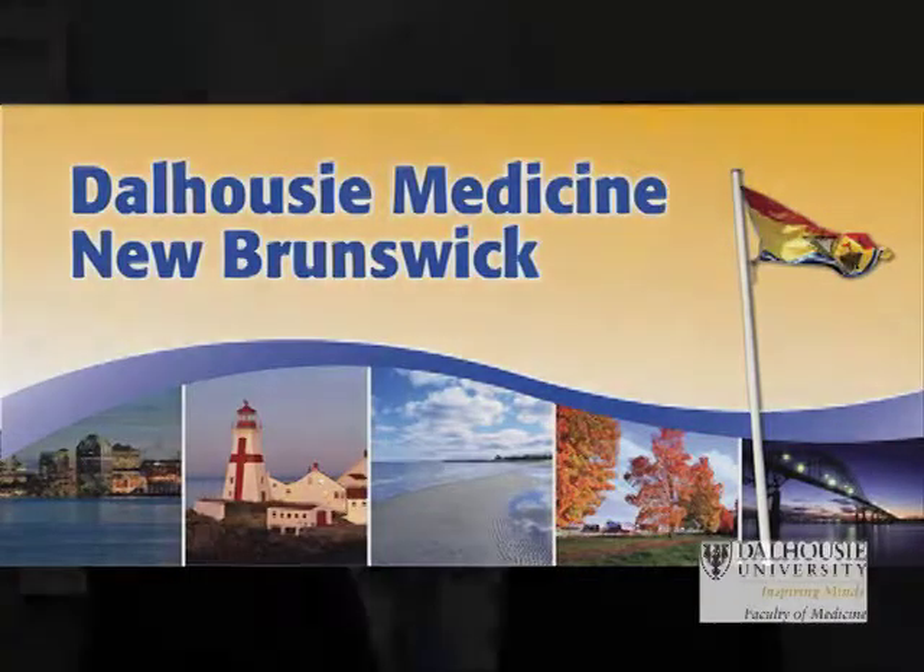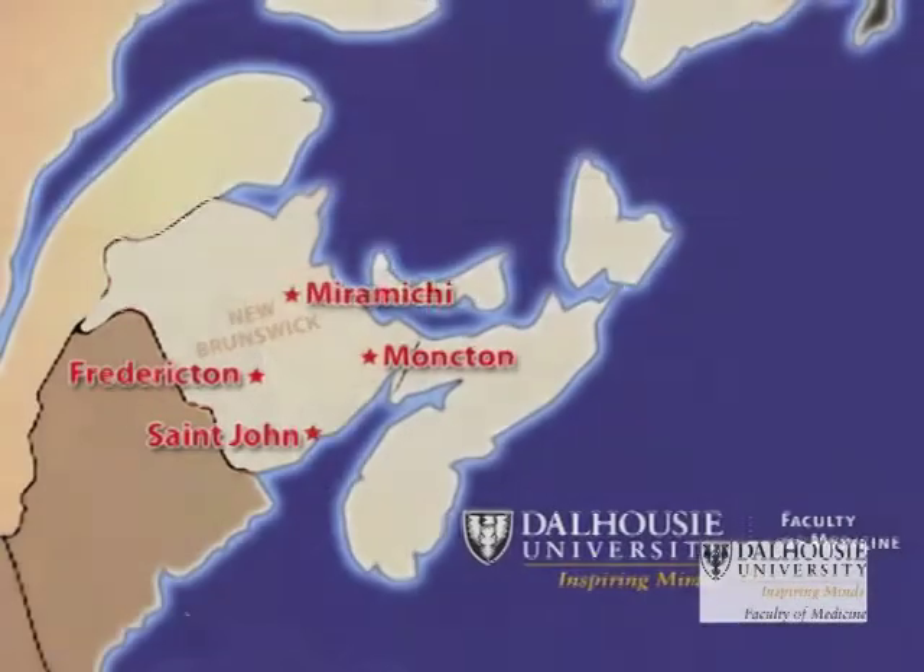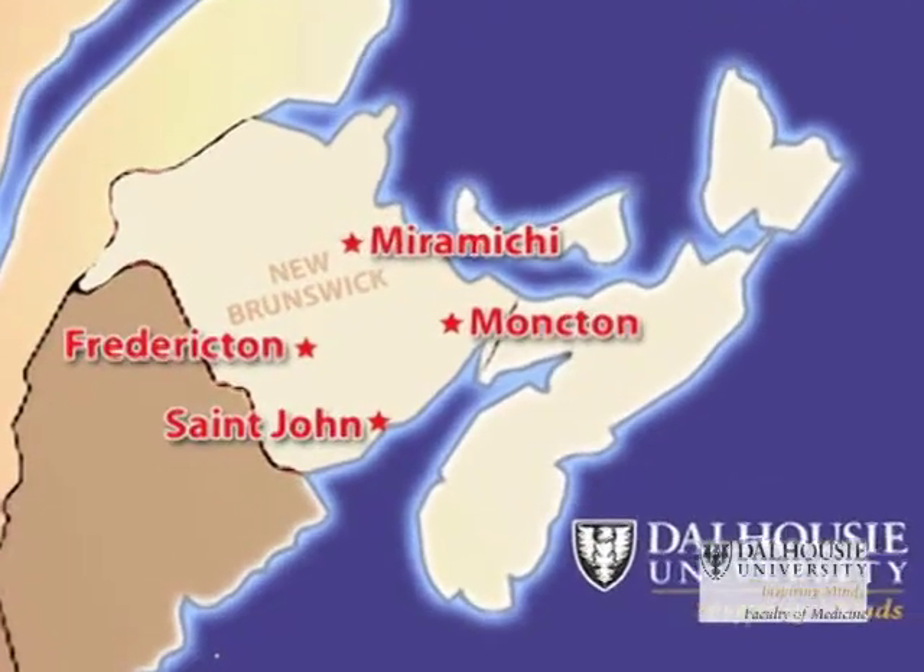Well, after students have finished their first and second years of training, Dr. Steeves, where do they continue their studies? Well, this regional campus of Dalhousie Medicine New Brunswick is what they call a distributed program. Dalhousie's had over 50 years experience in distributed education, but this particular program distributes years one and two in St. John, and years three and four in all of our clinical teaching sites that include St. John, Moncton, Fredericton, and the Miramichi.